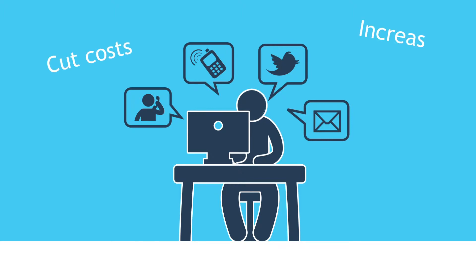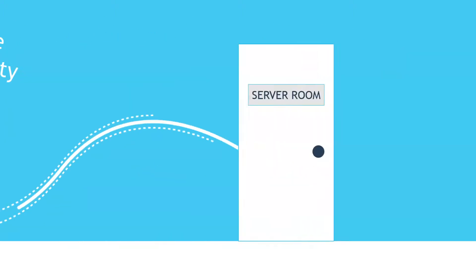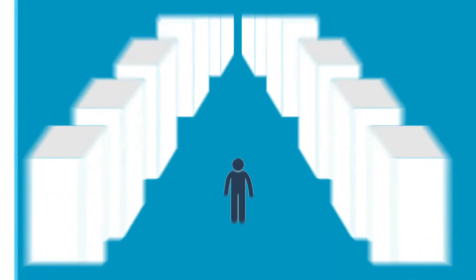You need to cut costs, increase productivity and improve the service your customers get from IT. At the same time, you're busy looking after your on-premise deployment of Supportworks.